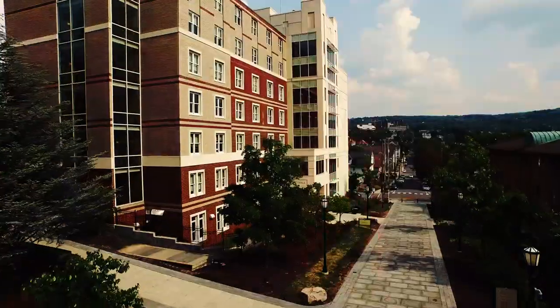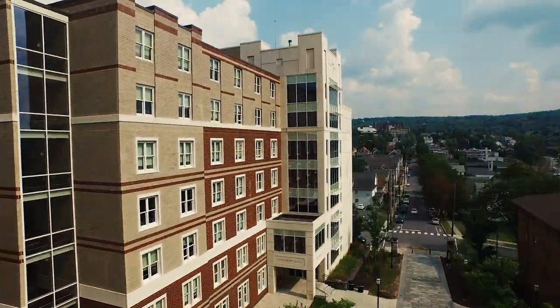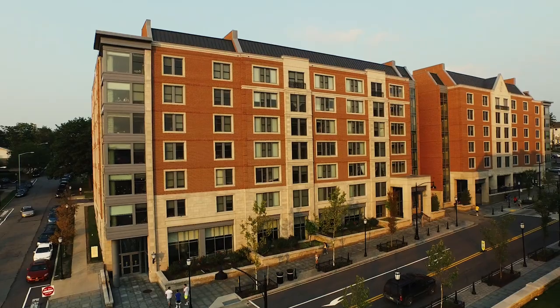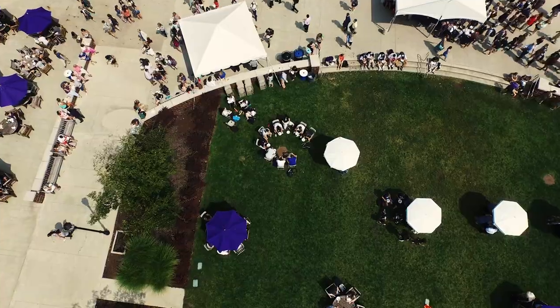Right now we're in Condren Hall, one of our many housing opportunities for students on campus. Once you come to campus and see for yourself, you'll realize our residence halls really are the best of the best. As a resident assistant myself, I know how hard RAs work to program and create events that really foster community among our students.